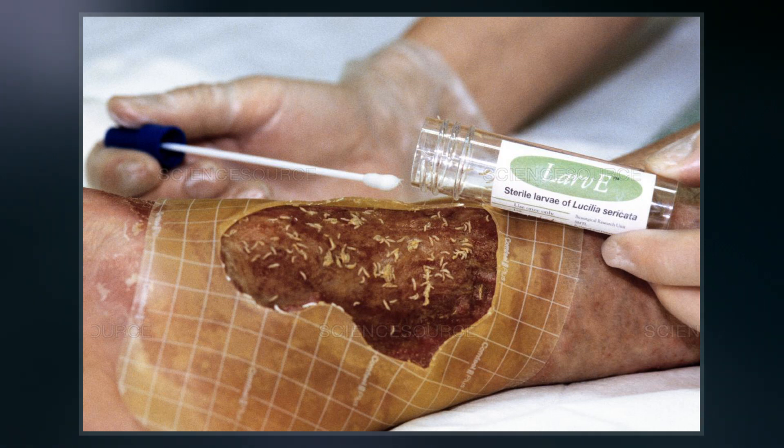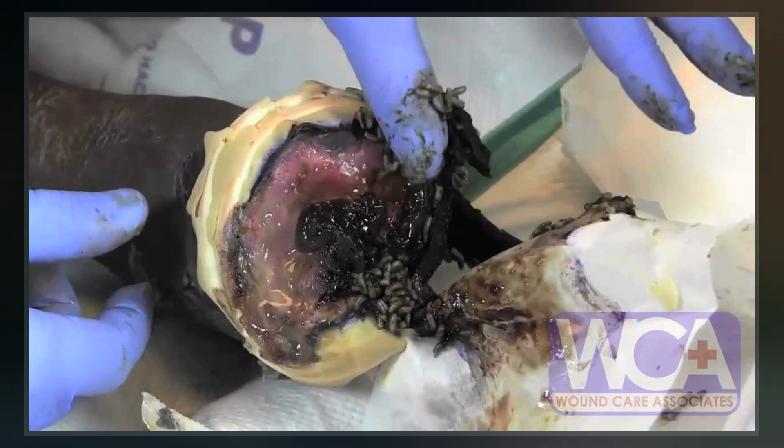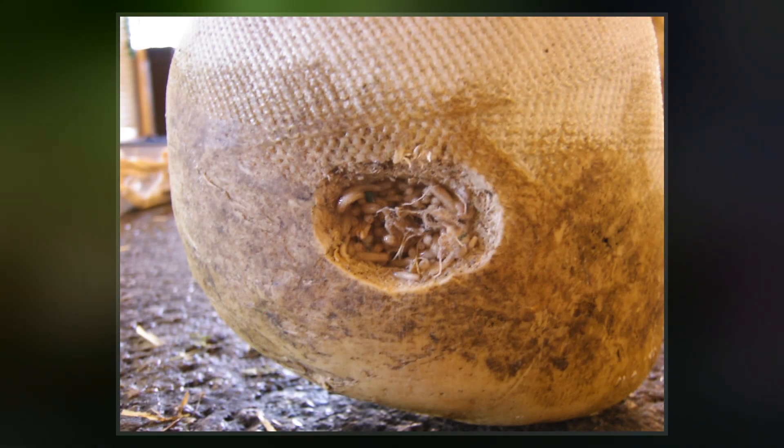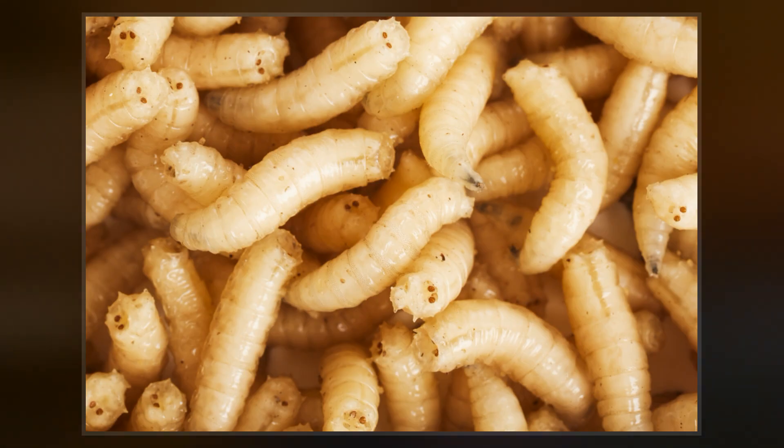There is evidence that maggot therapy may help with wound healing. Maggot therapy improves healing in chronic ulcers. In diabetic foot ulcers there is tentative evidence of benefit. A Cochrane review of methods for the debridement of venous leg ulcers found maggot therapy to be broadly as effective as most other methods, but also noted that the quality of data was poor.